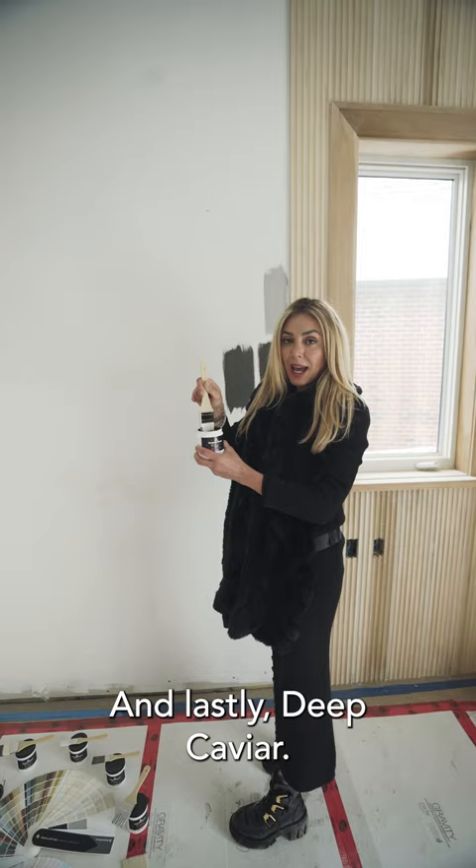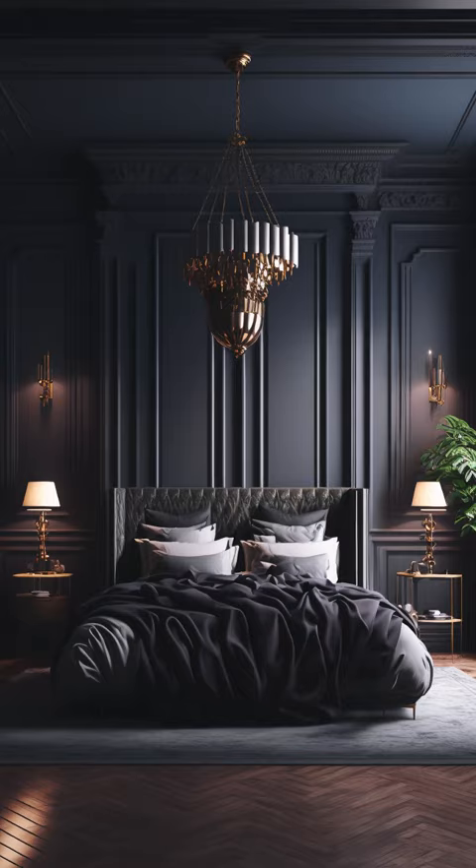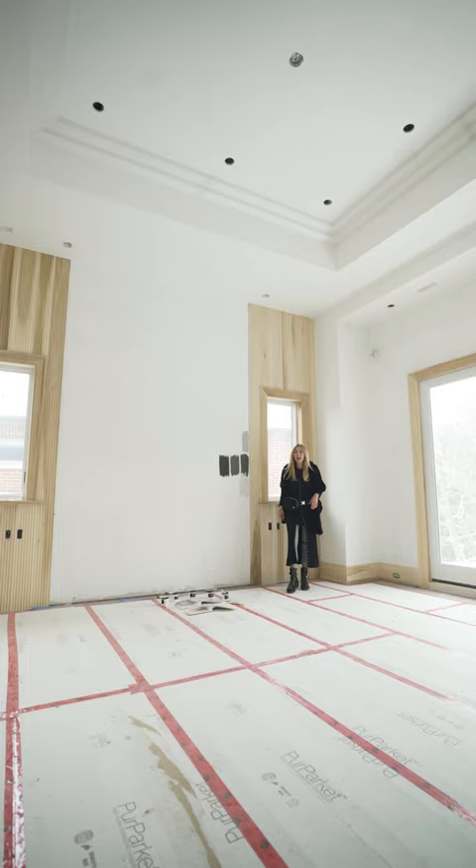And lastly, Deep Caviar. And to see this gorgeous transformation take place, make sure you sign up to our premium website, stylewithsanas.com, to see all of this unfold.